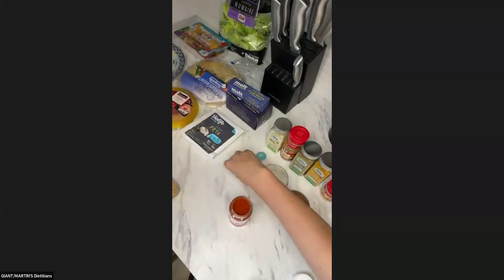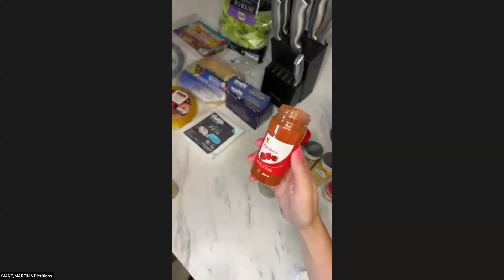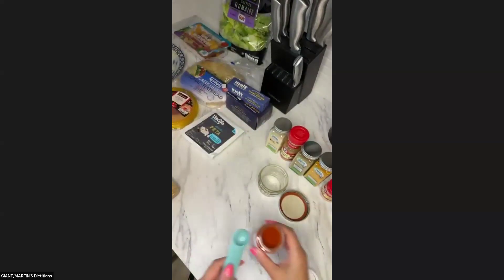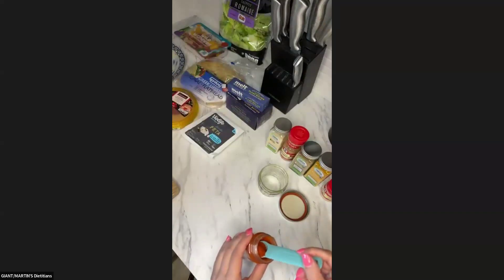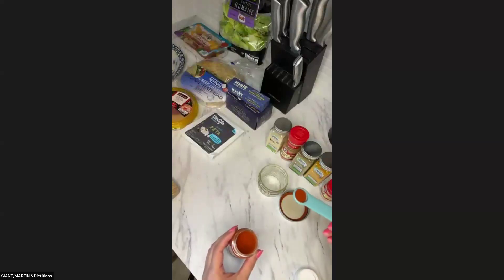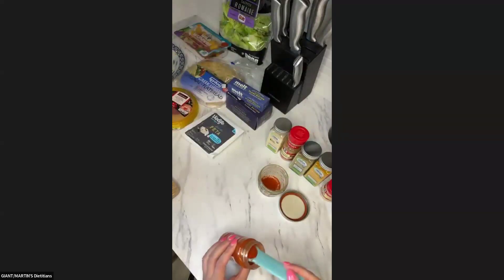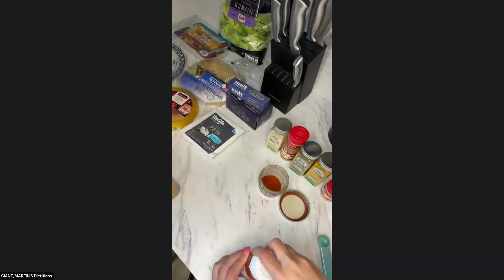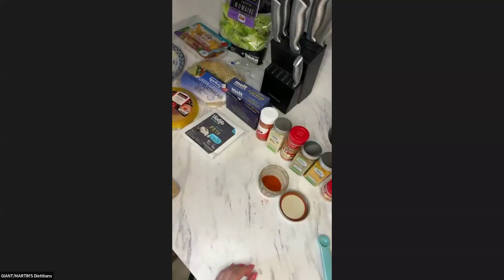Starting off, we're going to do two and a quarter teaspoons of paprika. I'm using my half teaspoon measure because it fits nicely into the spice jar. So I'll do four halves plus a little extra to get to two and a quarter teaspoons. There we go — two and a quarter teaspoons of paprika.